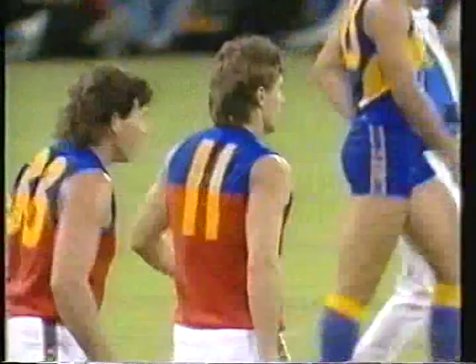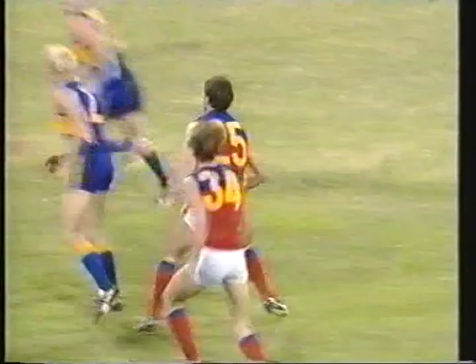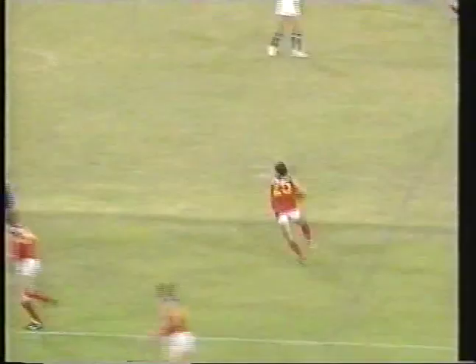The advantage there once more of the Fitzroy forwards playing up the ground, and John McCarthy a little bit too elusive here for Michael Brennan, just in front of the pack. Brennan losing sight of the ball, and a very good kick from McCarthy to find Lynch on a good lead, who was two or three metres in front of Djakovic — you can't make up that sort of ground on a leading forward.